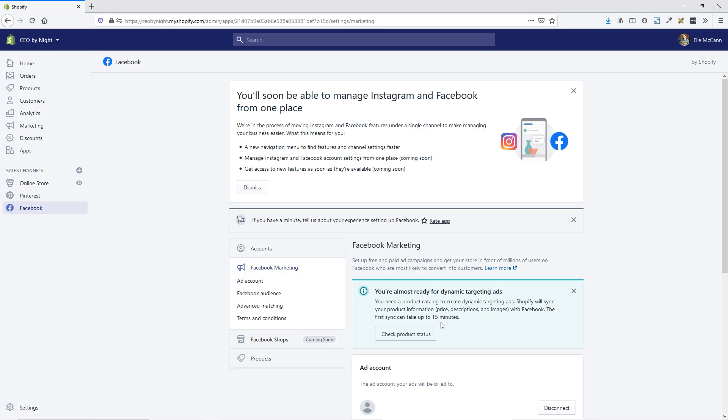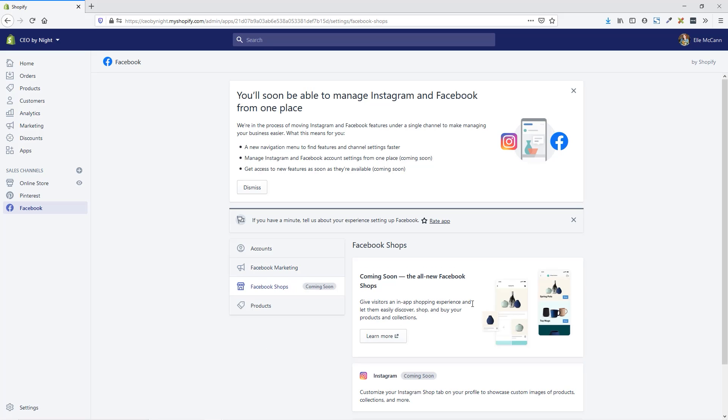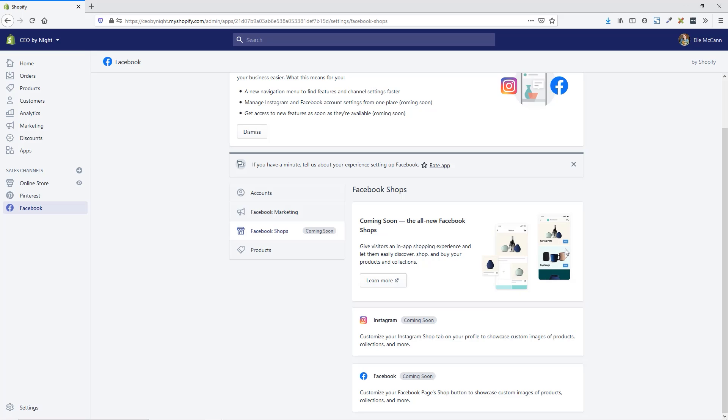If we click on Facebook Shops, you can see here that this is coming soon. This new format doesn't have a specific date of when it's coming out, but it's important to go ahead and set this up now. By the time you're watching this, this will hopefully be coming out shortly thereafter where you can go in and customize your different collections. It's going to be a lot more of a seamless shopping experience and you'll be able to bring your branding throughout. You can easily get back to this by clicking on Facebook on the left-hand side and then Facebook Shops to go in and customize once it's available.